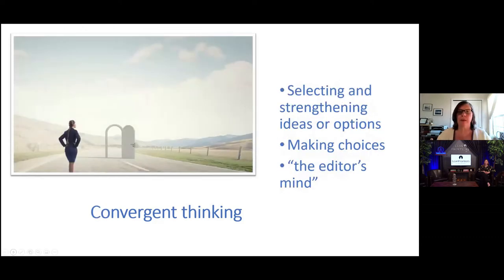Then there's the other wing of the bird, convergent thinking. Convergent thinking is when we select or strengthen ideas or options — when we make choices and decide how to move forward. Another way to think of this is being in the editor's mind, when you stop and look at what's been written, move sentences around, correct the grammar, and improve the work. I've observed that many of us who are attracted to lean thinking really excel at convergent thinking, and many of our lean tools push us more toward convergent thinking.